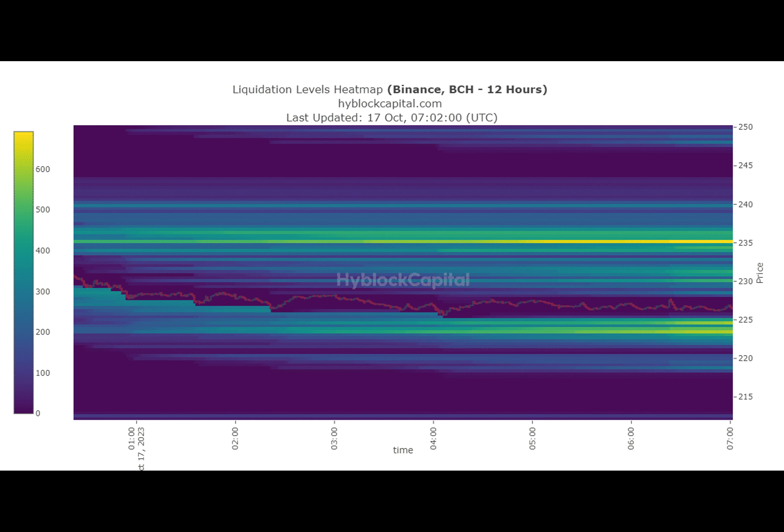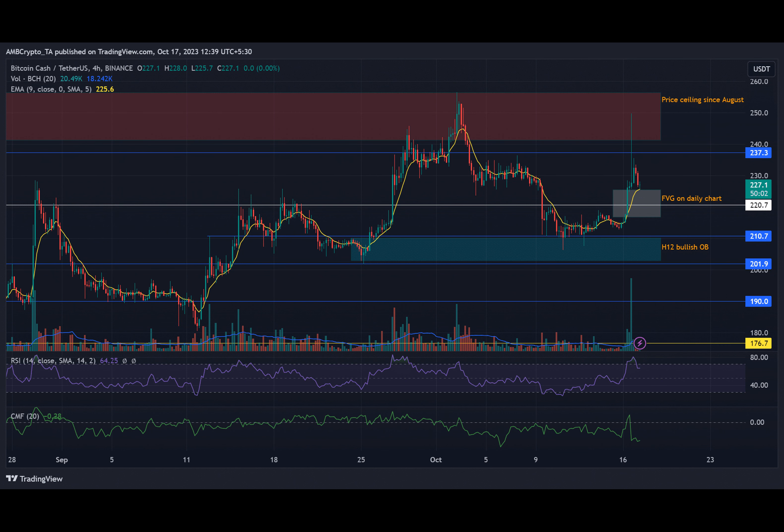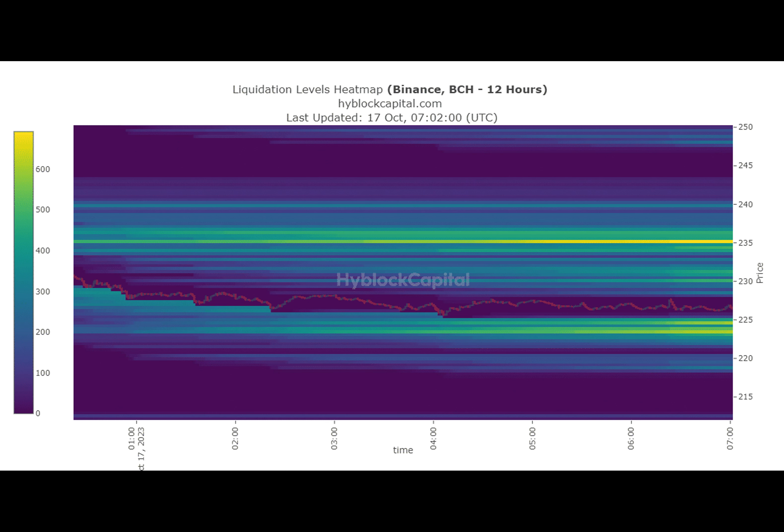But let's not forget the other side of the coin. If the pullback extends, buyers will have to regroup at the next support level, which is the H-12 bullish level below $210. It's a make-or-break moment for BCH.